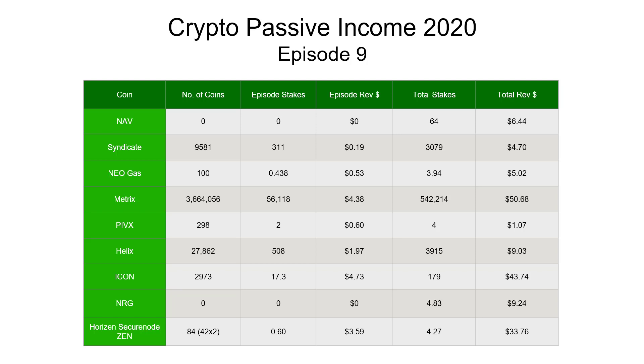As I mentioned last week, nothing for Energy and Navcoin — we've actually sold those coins. I'm a little bit indecisive about whether to buy back any of these, so I'm going to leave the rows in the table for now. Looking down the list: Syndicate made 19 cents, Neo Gas 53 cents, Metrix $4.38, PIVX $60, and Helix $1.97.